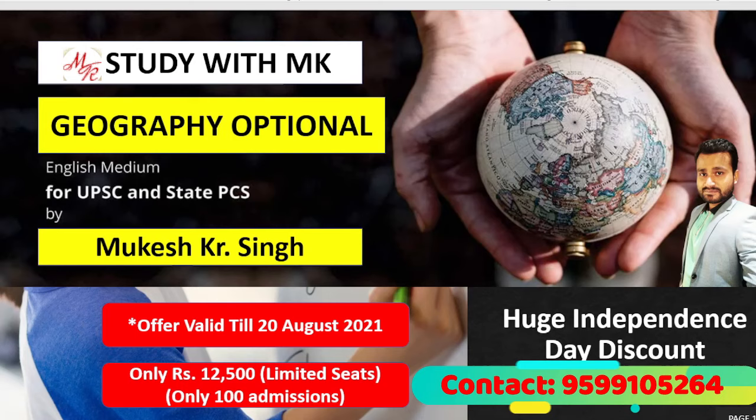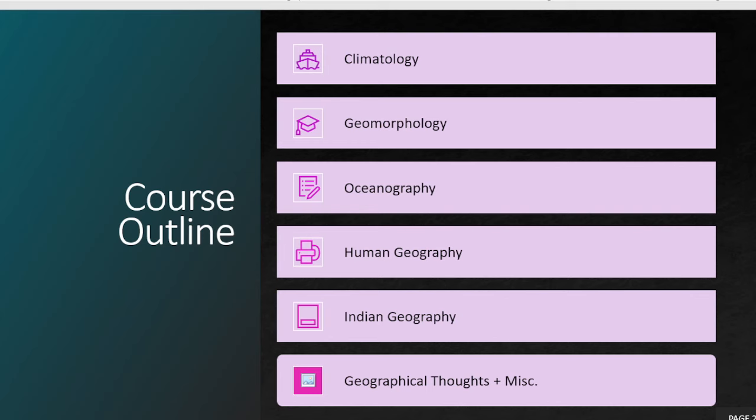Only 100 admissions are allowed in this batch because we believe in providing peer-to-peer attention and focused preparation. This offer is valid till 20 August only. So if you are looking for Geography Optional, you can enroll in this batch. Let's see what we are going to cover in our course.